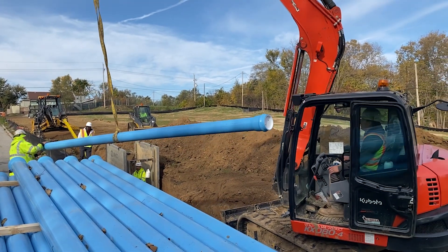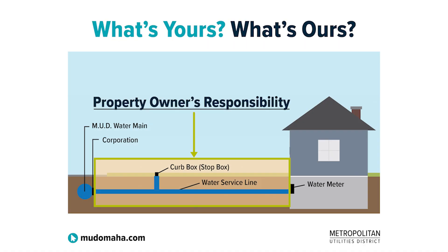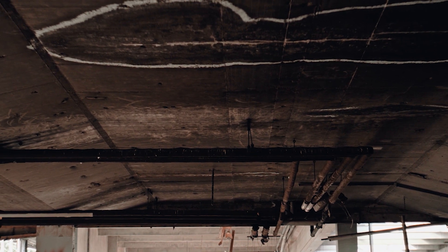MUD operates and maintains about 3,000 miles of underground pipes called water mains. These water mains bring the water to your home by connecting to your water service line. Some water service lines in homes built prior to the 1940s could be made of lead.